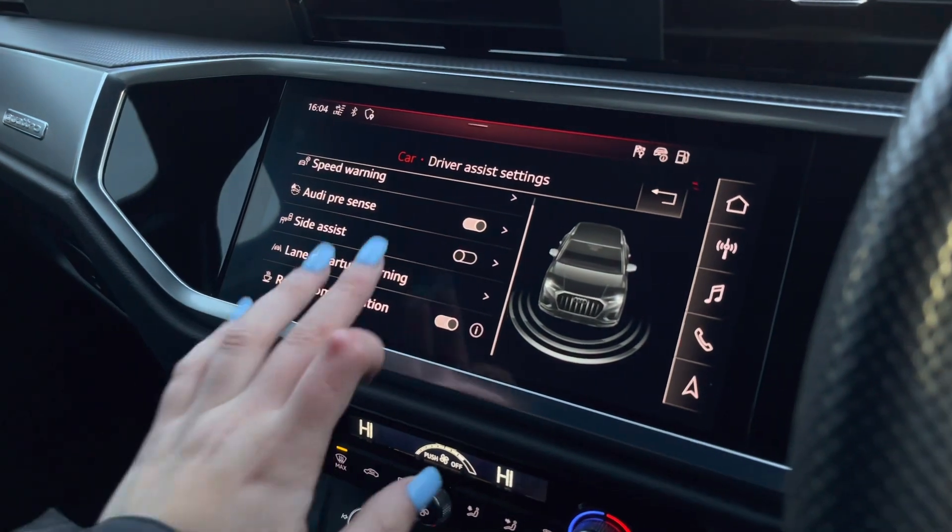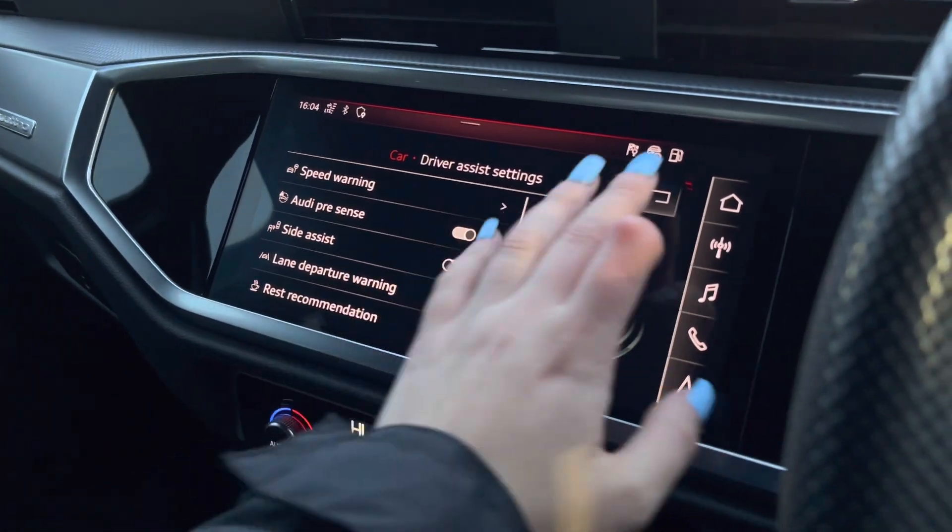And the driver assist comes with a variety of assists, including speed warning as well as rest recommendation.